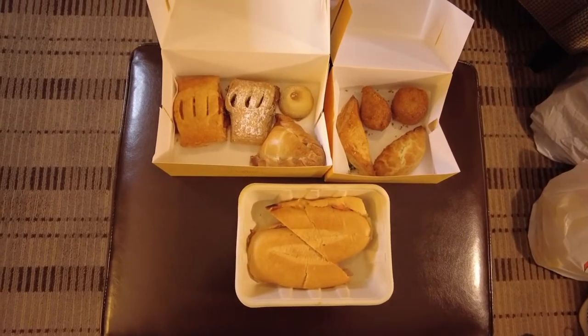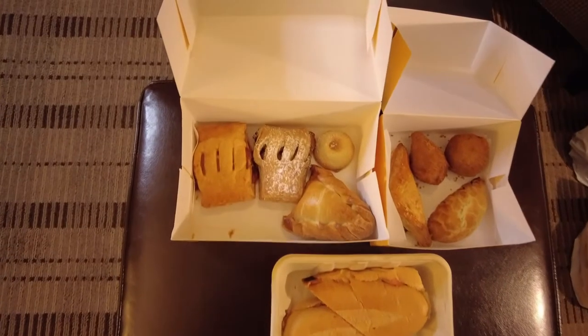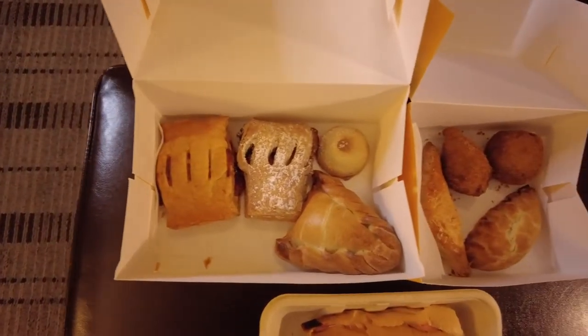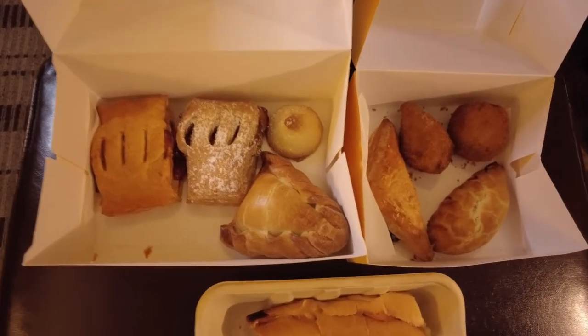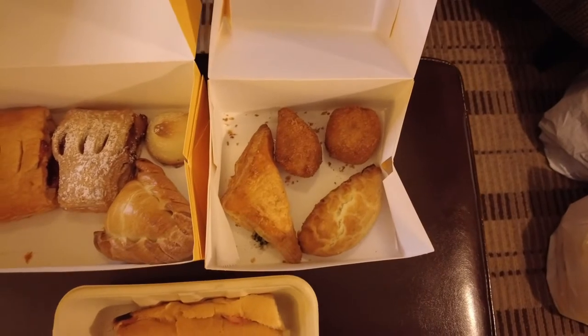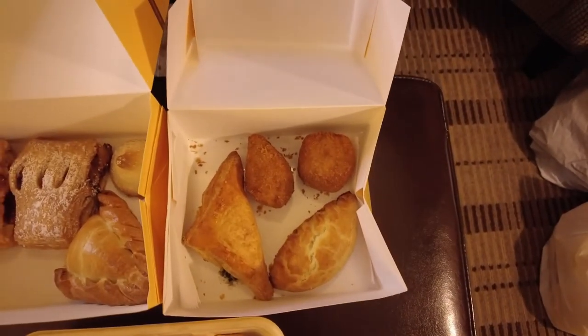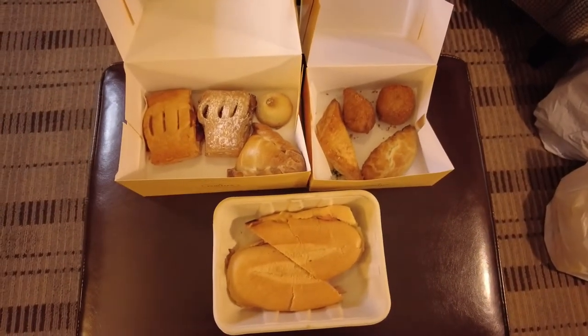So these are all the treats that we got from Porto's today. We've got the Cuban sandwich, a guava strudel, an apple strudel, a dulce de leche besito which is a little cookie, a pineapple empanada, a spinach and feta empanada, a chicken empanada, a chicken croquette, and a potato ball. Really excited to try all of these. Porto's has delivery on a handful of items, but we wanted to try things that we can't order through the delivery system.